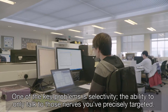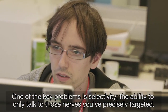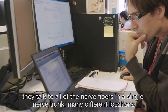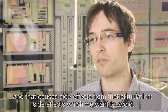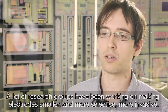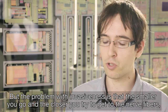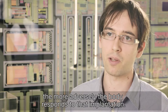One of the key problems is selectivity — the ability to only talk to those nerves which you've precisely targeted. Today, existing technologies when you implant them talk to all of the nerve fibers in a single nerve trunk across many different locations, and that causes side effects from that stimulation which we want to avoid. A lot of research groups have been working on making electrodes smaller and more selective, more invasive. But the problem with invasiveness is that the smaller you go and the closer you try to get to the nerve fibers, the more adversely the body responds to that implantation.